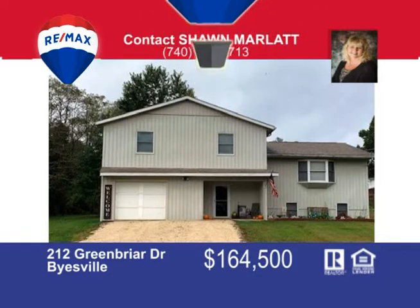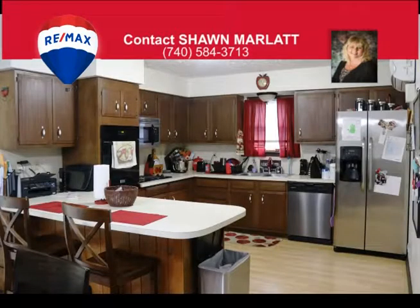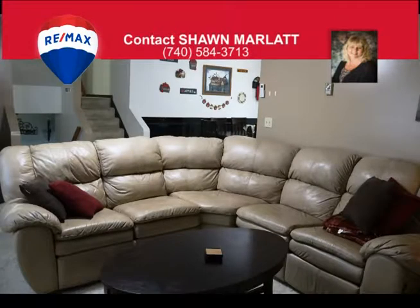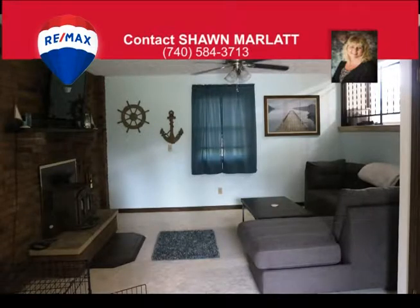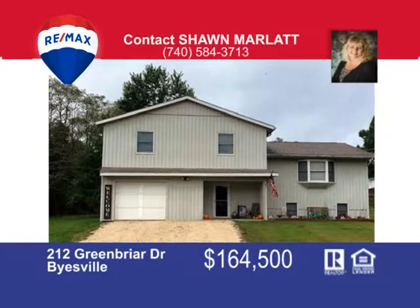Situated on a level lot in a great cul-de-sac is this four-bedroom, two-full-bath, quad-level home with a one-car attached garage. There's an open dining room off the spacious kitchen with new appliances and laminate floors. The French doors lead to a newer private deck with awning and two sheds for storage. The master has a large walk-in closet with full bath. There's a family room with a wood-burning insert to sit and relax in front of on those cold winter nights. This great home has some newer carpeting and recent painting, located not far from the schools and in-town conveniences. So don't let this one pass you by. Call Sean Marlatt today at 740-584-3713.